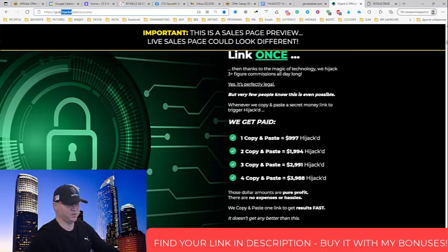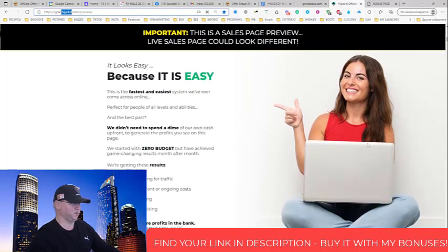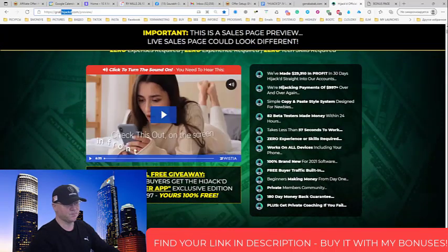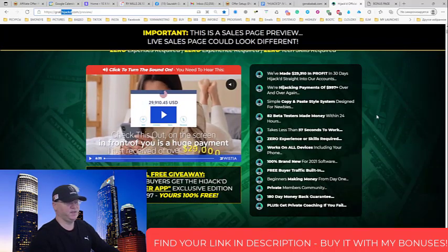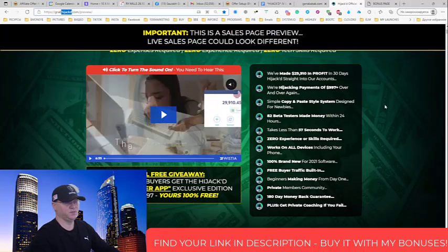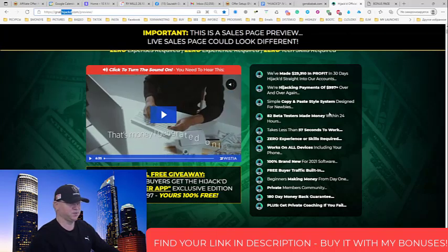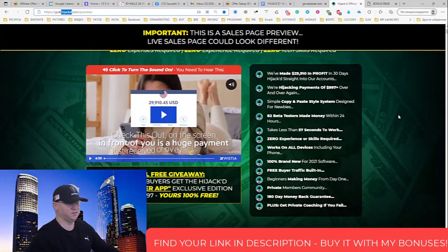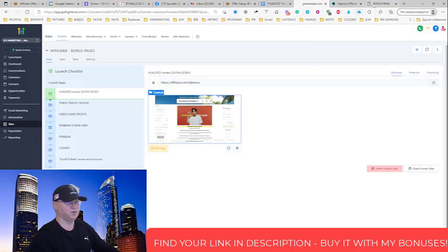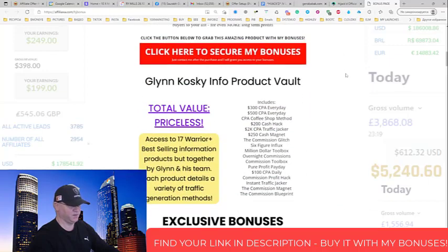As you can see — copy and paste $997, copy and paste $1,994, and so on. This is really cool stuff. If I were you I would go through the sales page. They have proof that it works — 82 beta testers made money within 24 hours. The front-end price is just $19, which is nothing compared to what they give you with their bonuses plus my bonuses as well.